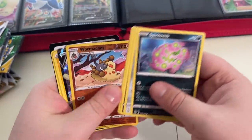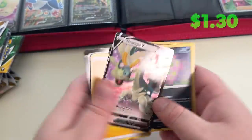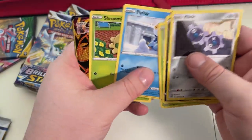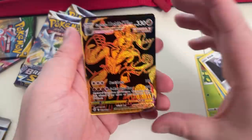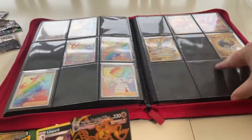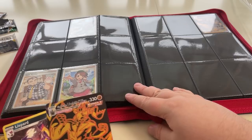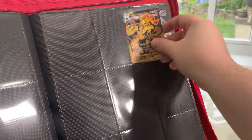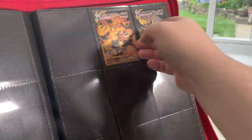Come on, let's get something good for the binder. We got Draper V — I already got that. Infernape Hollow. Single Strike Urshifu VMAX from the Trainer Gallery! Let's check the binder — that is one that I need. Let's go! One to sleeve up — there you go, perfect. Look at that. Success.